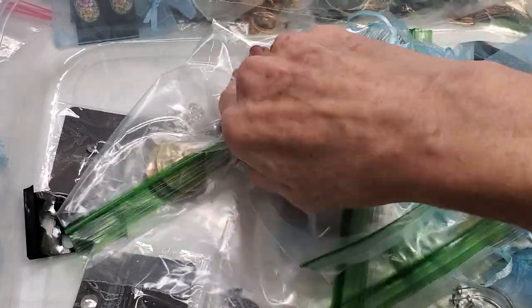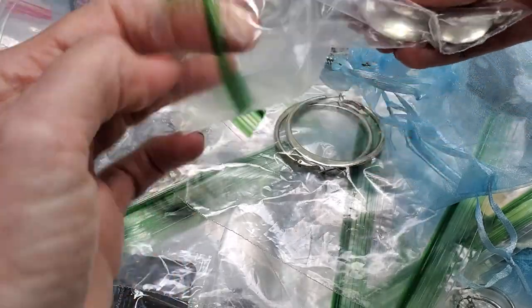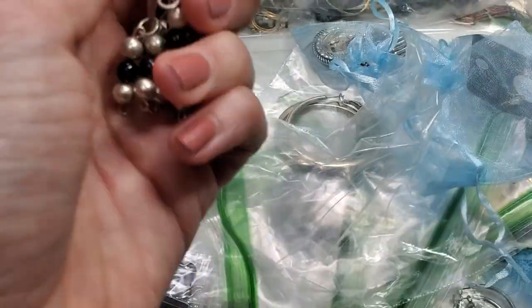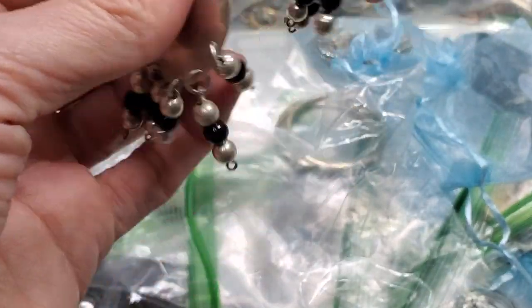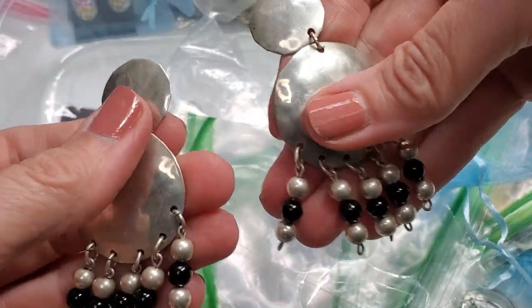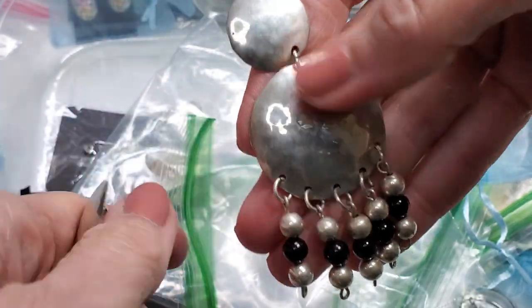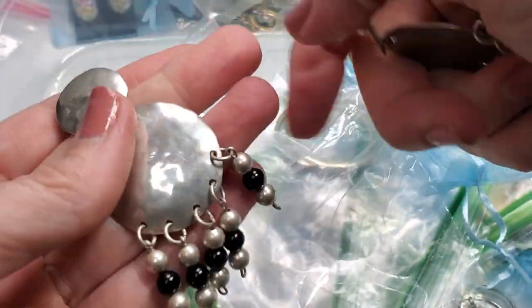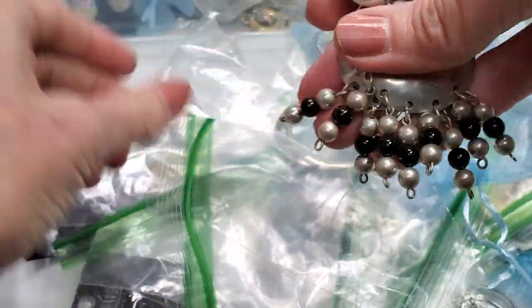I like finding unique things — you'll find some antiques and things on my page, and just some odd unusual things. These have a kind of brutalist modernist look to them — just silver tone, I believe, with little dangly beads. About three inches long — these little hammered discs with beads.